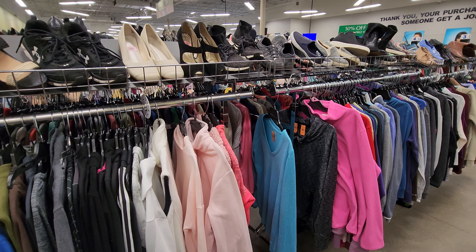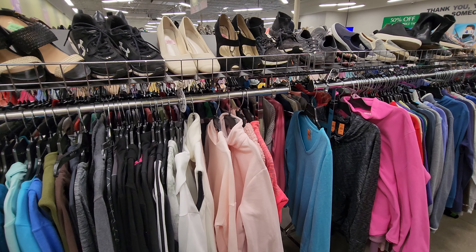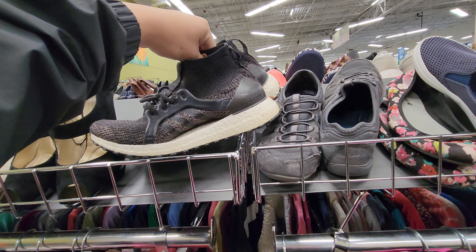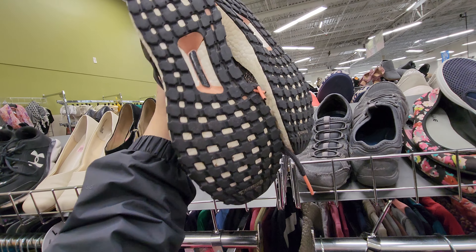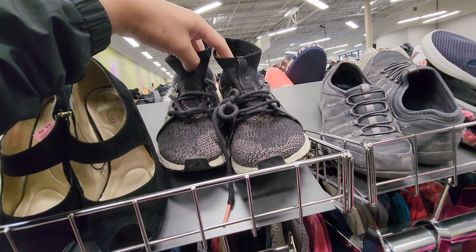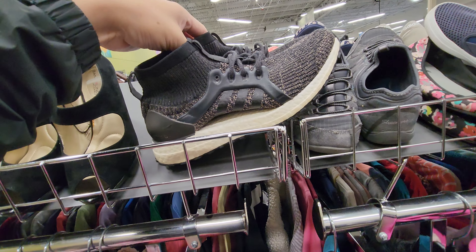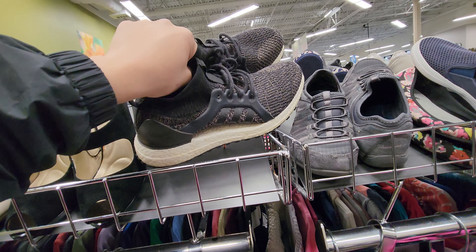Not finding too many video games at Goodwill, and I don't want to waste my birthday coupon. Spotted these Adidas Ultra Boost shoes - every time I see Adidas Ultra Boost there's always value. Couldn't find many sold comps but the condition is really good. Priced at $6.99 plus the 25% birthday discount. Even if I sell for around $30, that's still $15-$20 profit. I think I will pick it up.